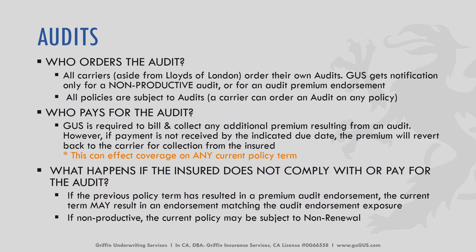When we're talking about audits, here are a couple of quick questions we hear often. Who orders the audit? For all carriers, aside from the Lloyd's of London programs, the carriers order their own audits. We get notification only from a non-productive audit or for an audit premium endorsement. All policies are subject to audits. Who pays for the audit? Griffin Underwriting is required to bill and collect any additional premium that results from audits. However, if payment is not received by the indicated due date, the premium will revert back to the carrier for collection from the insured, which can affect coverage for any current policy term.